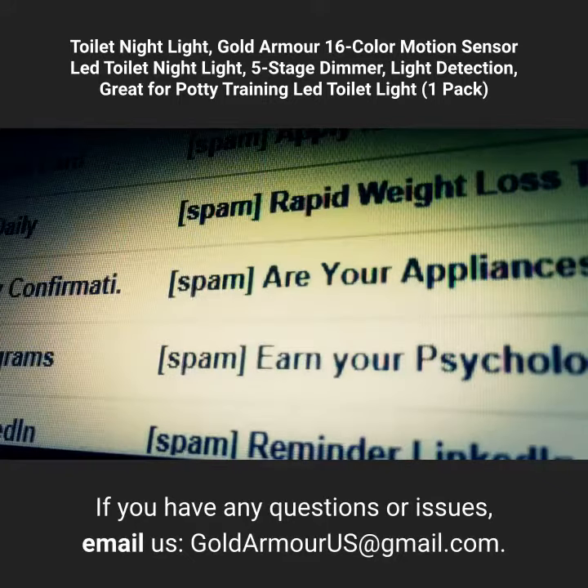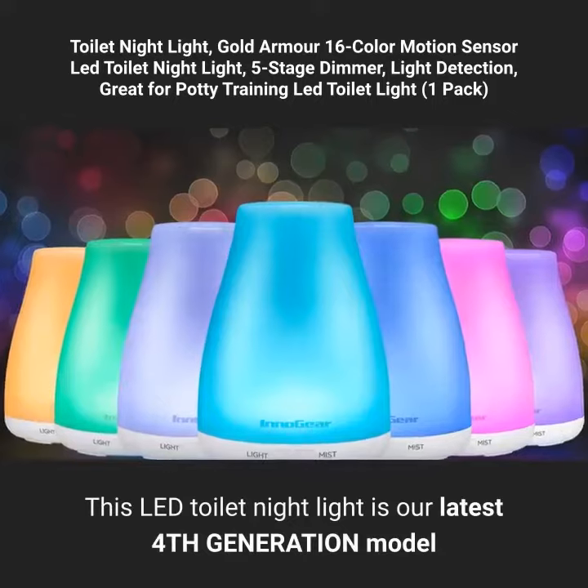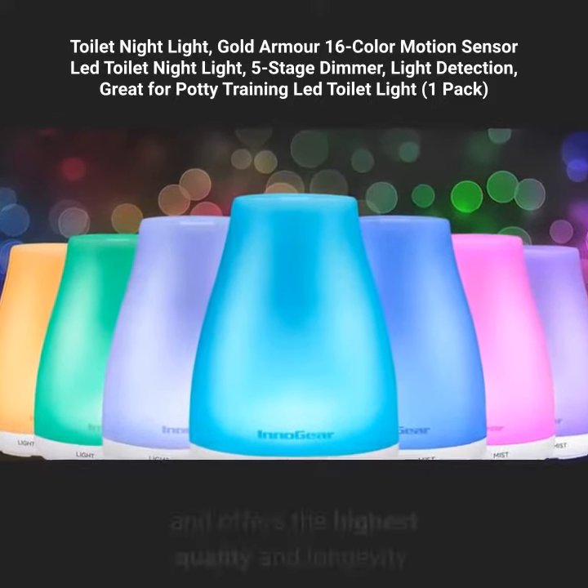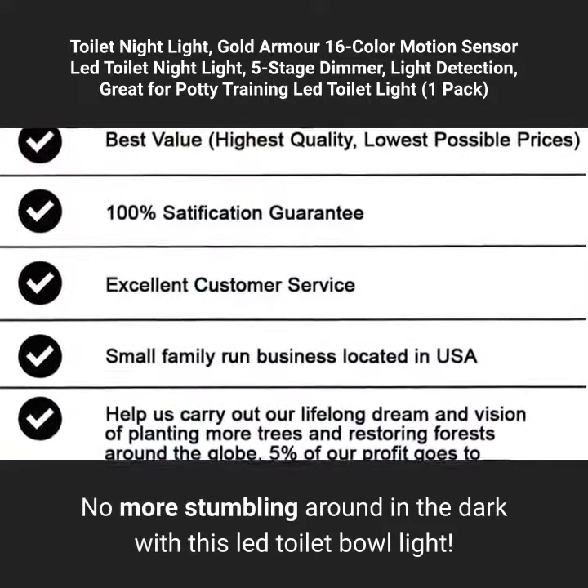If you have any questions or issues, email us at goldarmorus@gmail.com. This LED toilet night light is our latest fourth generation model and offers the highest quality and longevity.